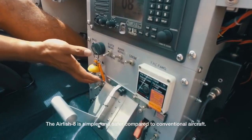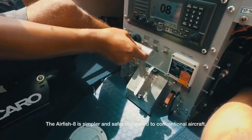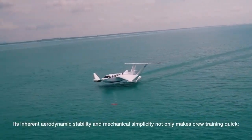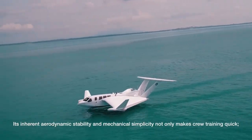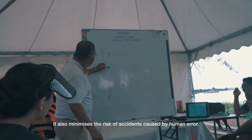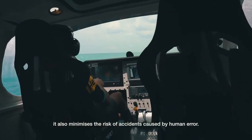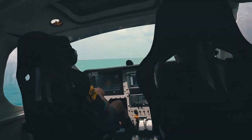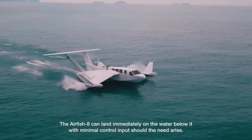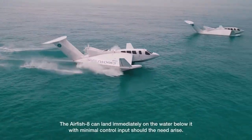The Airfish 8 is simpler and safer compared to conventional aircraft. Its inherent aerodynamic stability and mechanical simplicity not only makes crew training quick, it also minimises the risk of accidents caused by human error. The Airfish 8 can land immediately on the water below it with minimal control input should the need arise.